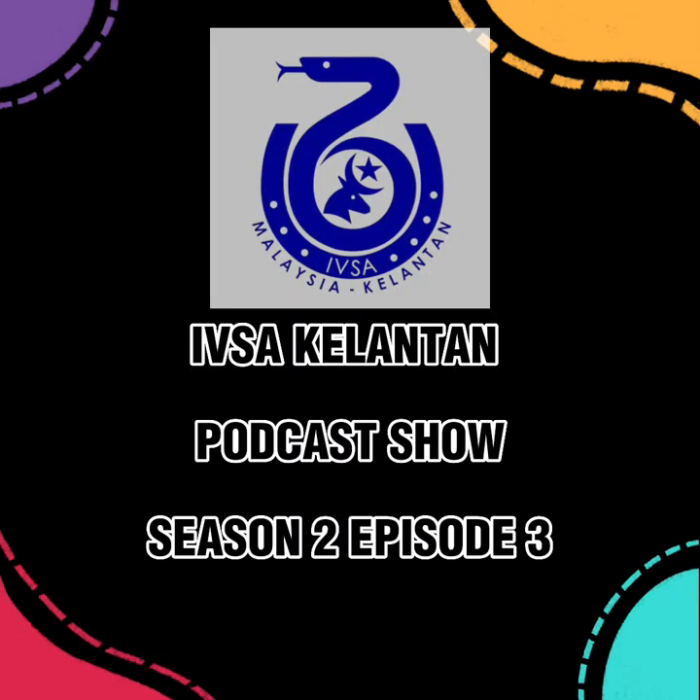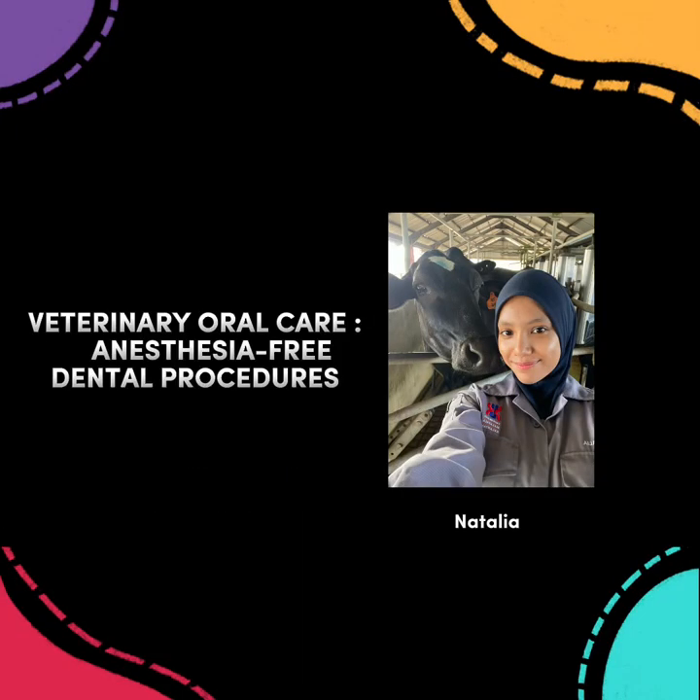Good day everyone and welcome to Season 2, Episode 3 of IVSA Kelantan Podcast Show. Today's topic is Veterinary Oral Care, Anesthesia-Free Dental Procedures.